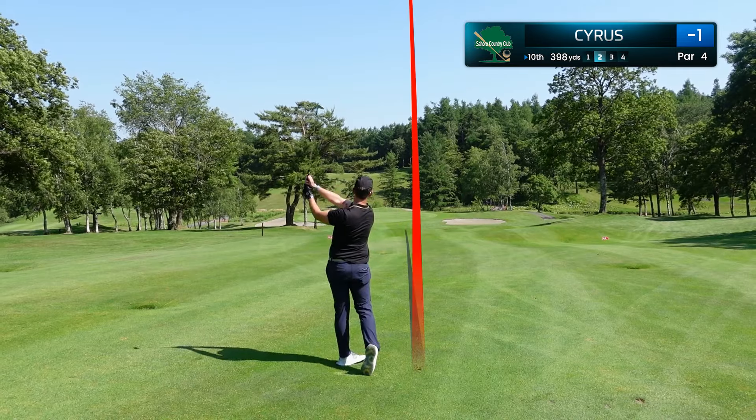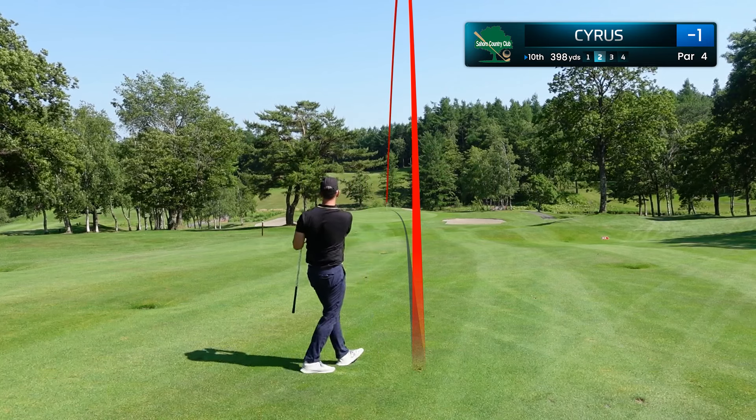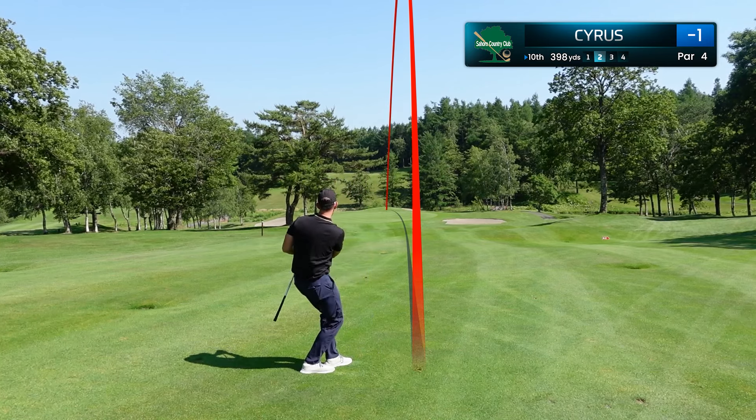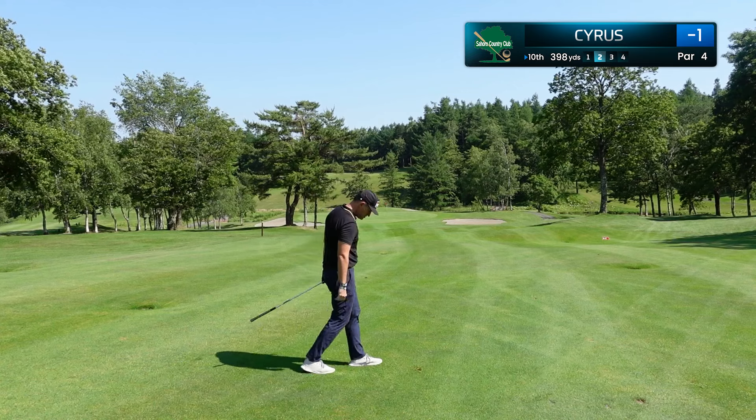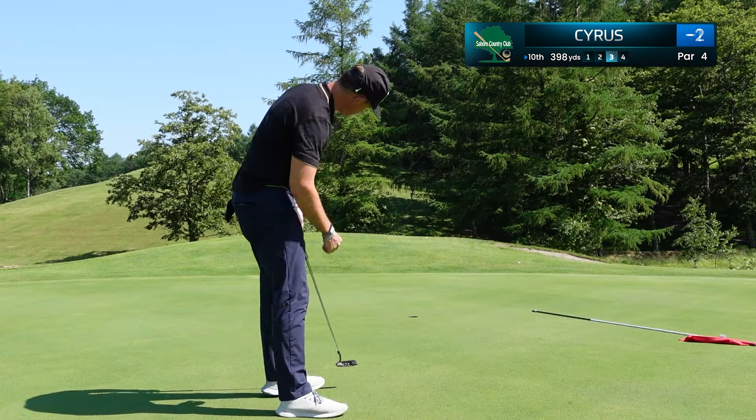Just about 120 yards in, I take a gap wedge, hit it right next to the pin — actually almost went in, but spun back. We're going to have a very good chance to get a birdie putt here. Love the stroke, right down the line, and we are back in the game with another birdie.